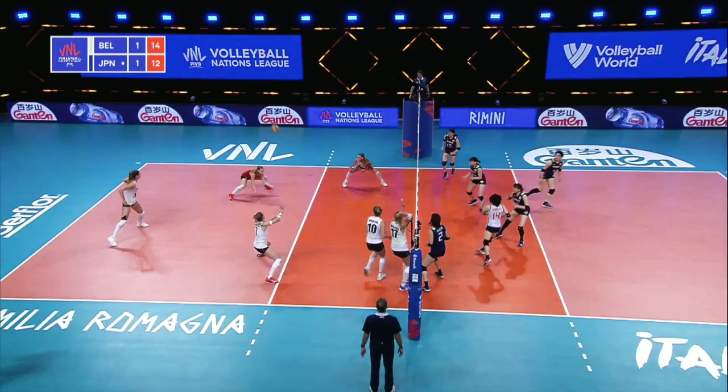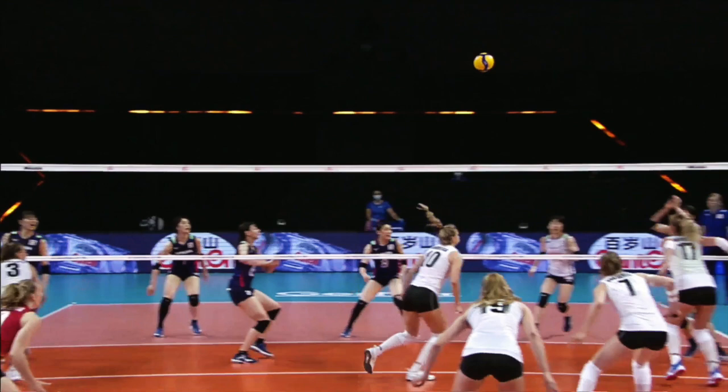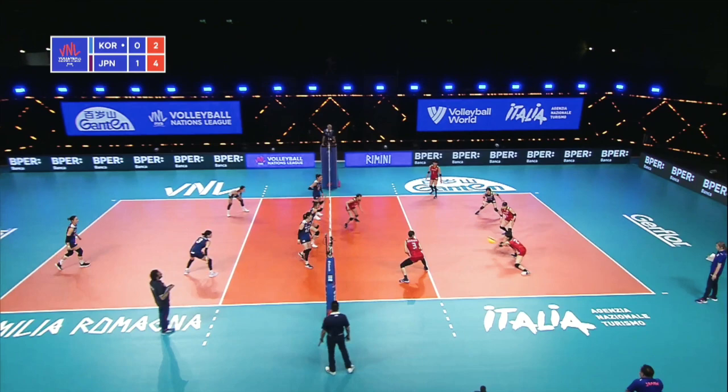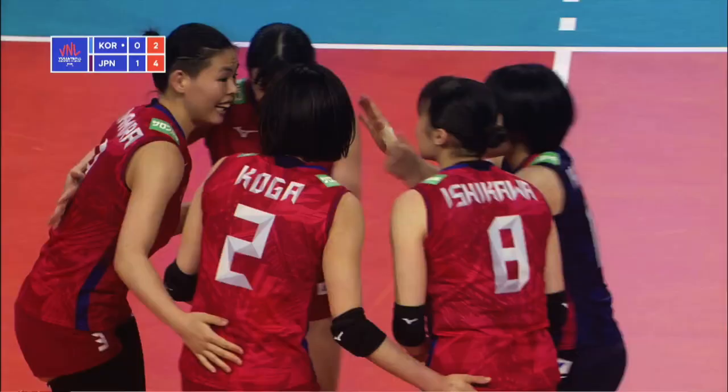The block takes care of Herberts, and then Koga — well worked, clever play. They neutralize Herberts and then set up. Off the block. Koga strikes again at the net.